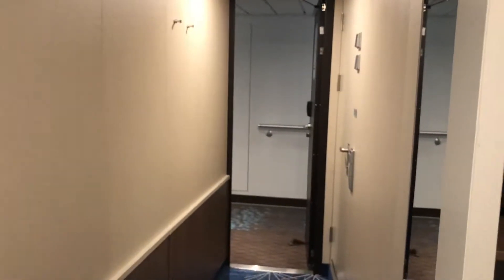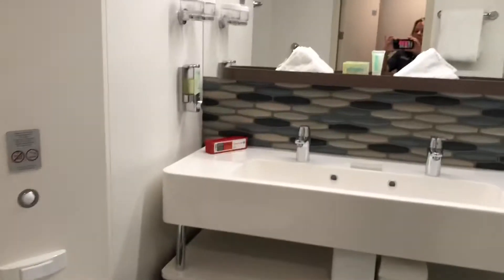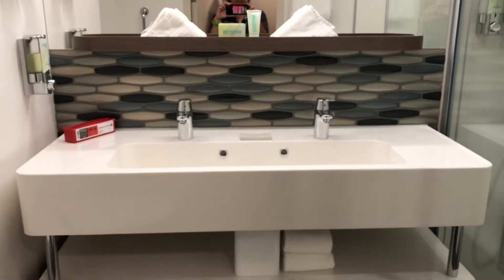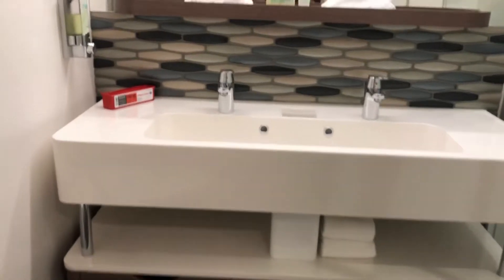Now the important part about this room that I want to show you is the bathroom. At first glance it looks a little bit like the rest of them, except you now have a double sink — and who doesn't want a double sink when you have multiple people in your room.